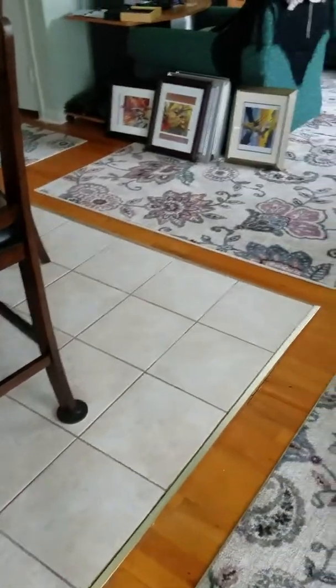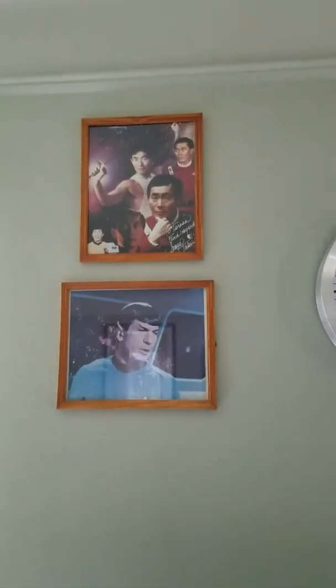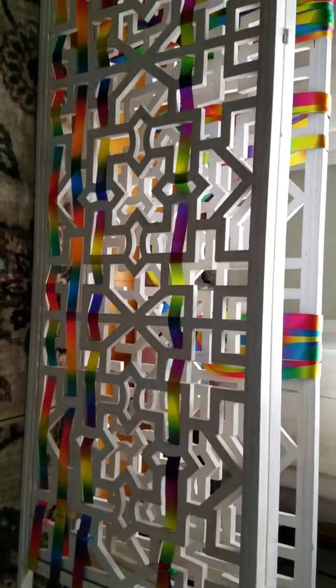As you walk in, right here is going to be the screen that you will see on the floor here shortly. Over the TV is my Star Trek stuff — okay, this is what the screen will look like.